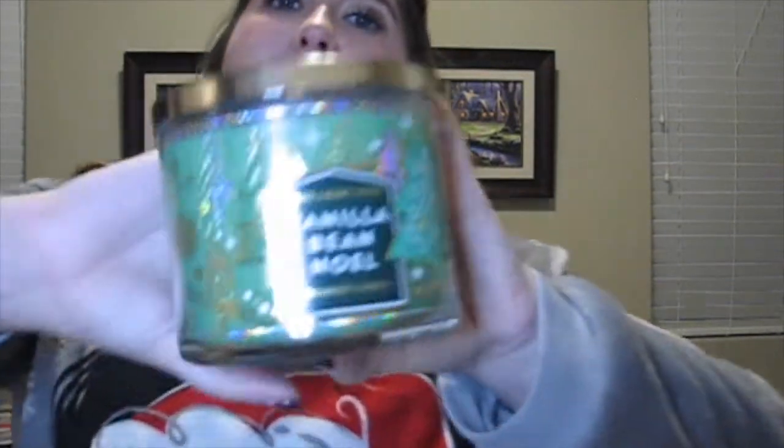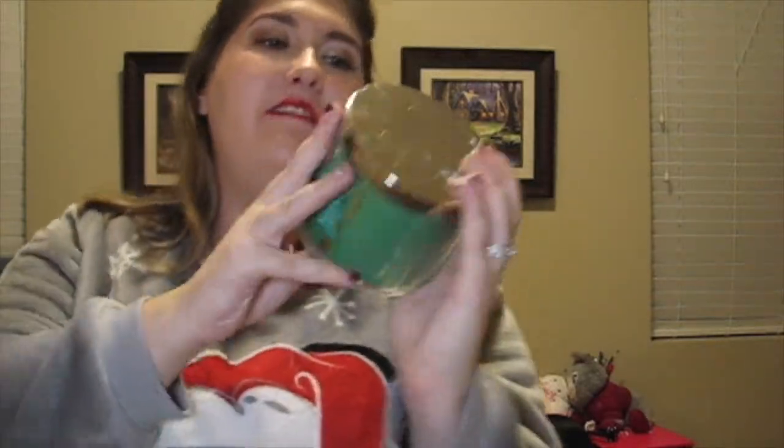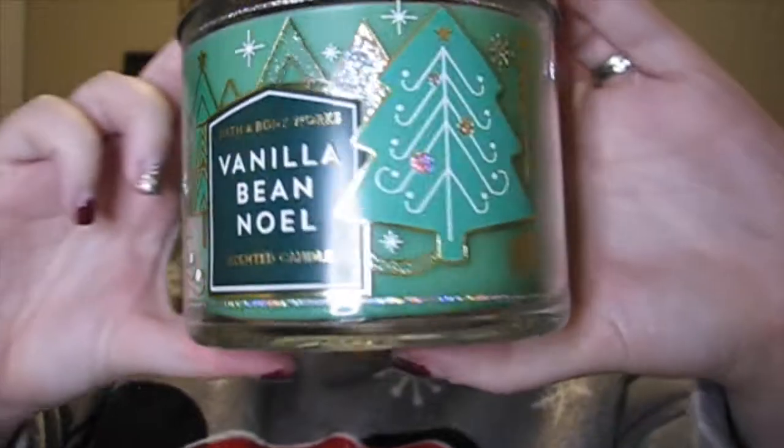My fourth Bath and Body Works candle is the Vanilla Bean Noel. This year they made it green, which is a little weird to me, but it smells like vanilla mixed with cotton candy. I love it — I have three of them. I had two left over from last year and bought another one. Since it's more of a sweet rather than spicy scent, I'll probably save some for after Christmas too, since it works well through winter.